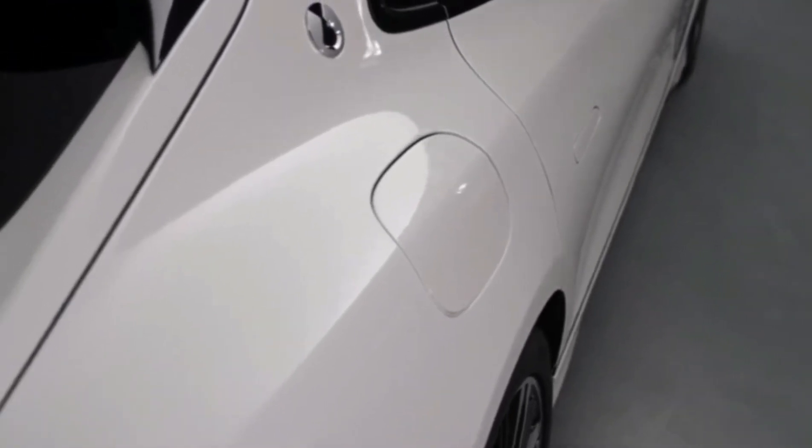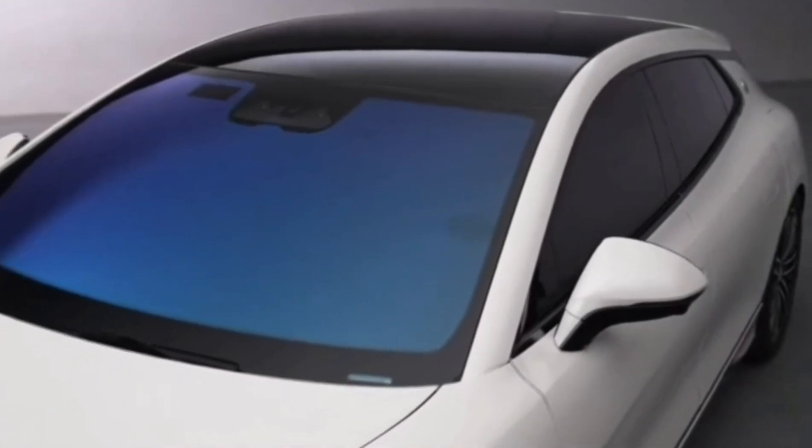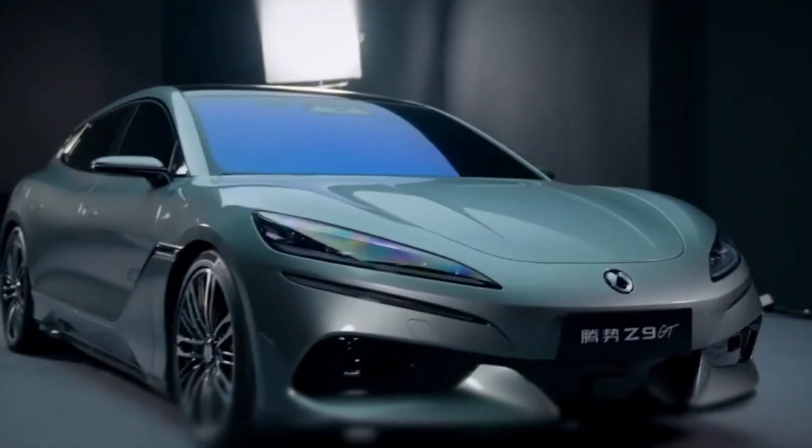The Denza Z9 GT is more than just a vehicle — it's a vision crafted into reality, ready to redefine the roads.